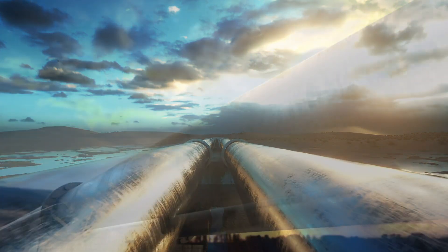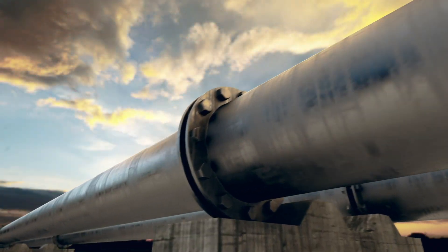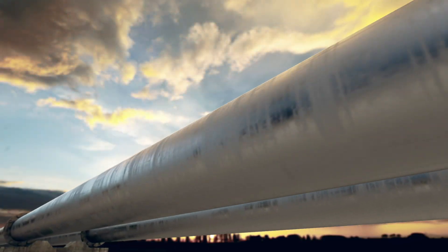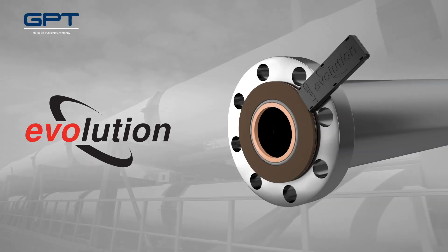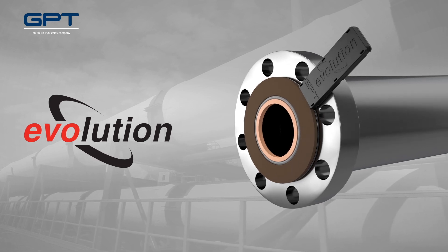Counter uncertainty with confidence. Keep change on your terms with the Evolution isolation gasket by GPT.